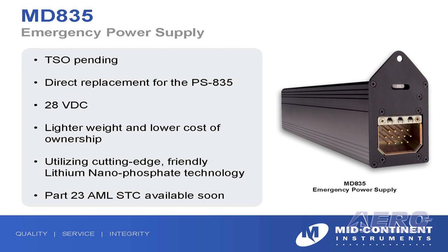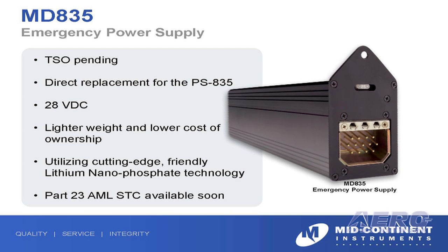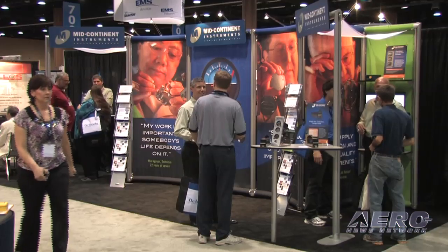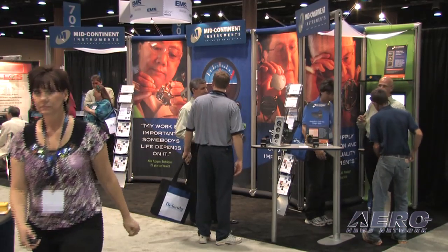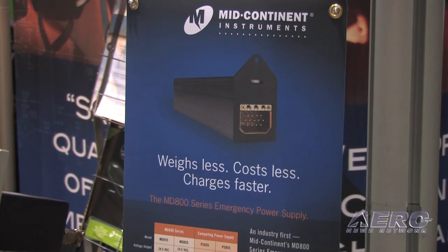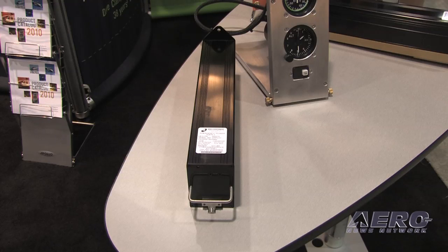What is this particular power supply capable of — what are the stats? It's a 4.5-pound battery and a direct replacement for some legacy lead-acid batteries, utilizing the same mounting rack, the same wiring harness, and the same connector. So it should be a pretty easy installation for someone doing an upgrade in the field. It can also be used as a direct forward-fit application for new aircraft production, or if somebody just doesn't have an emergency power supply but wants one.